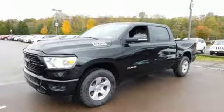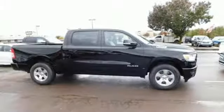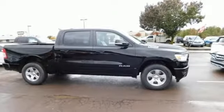Engineered to get things done, engineered to be a RAM. You'll never know until you try it — test drive it today.